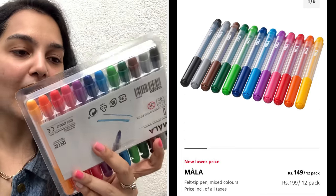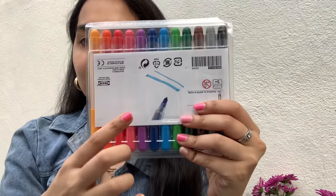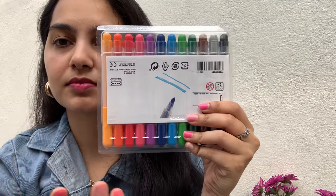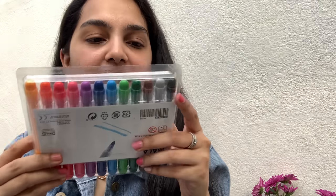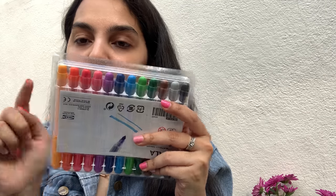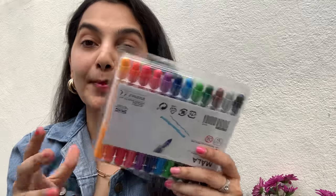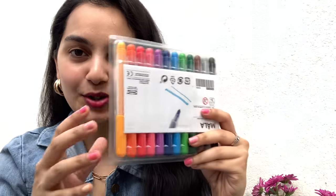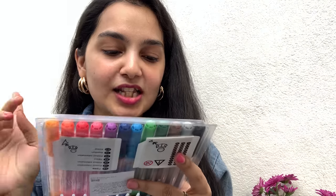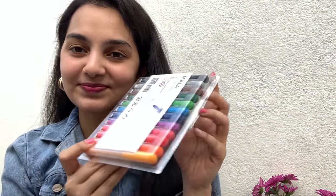Next we have a set of colorful markers, also called felt pens. I'll show you how they look on paper. There are twelve colors in total, and I thought I could use them for a lot of things. I'm a big stationery junkie so when I saw this I was like, oh my god, so many colors! I think this was priced at 149 rupees.